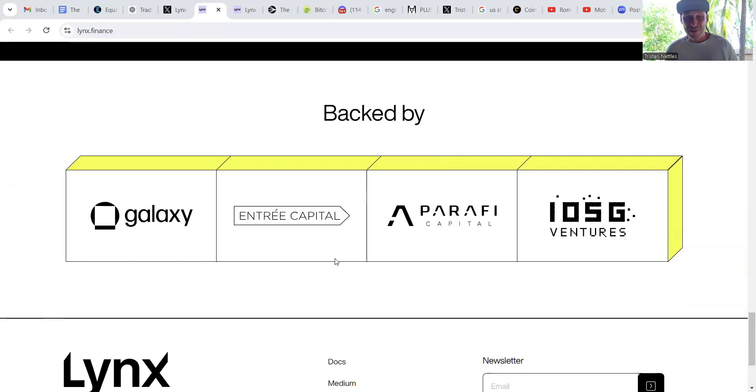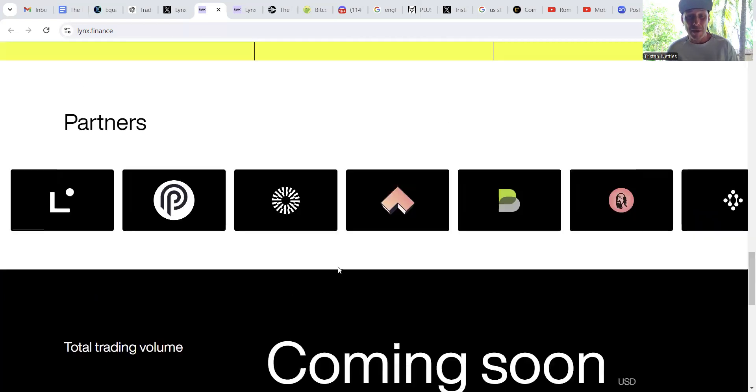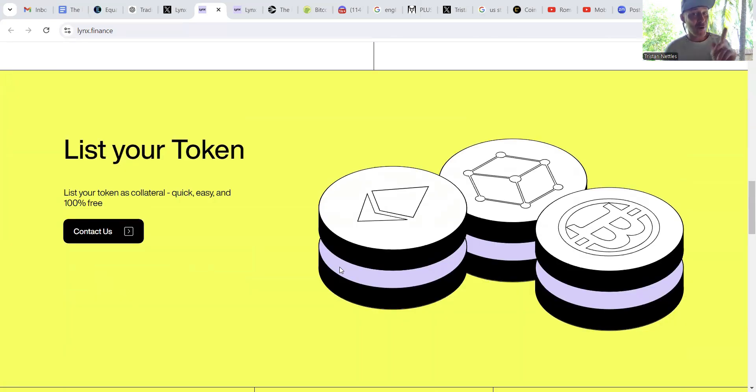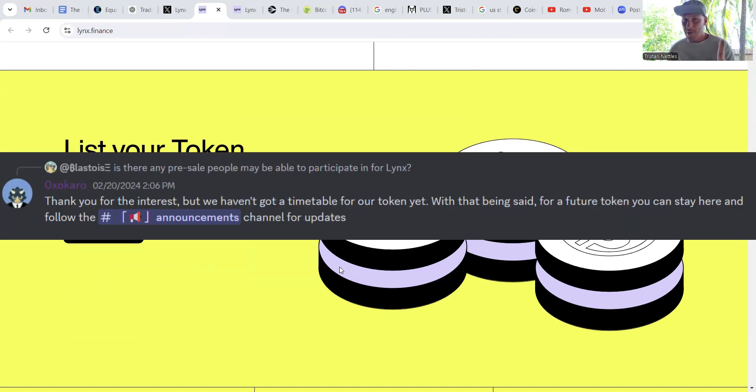Lynx has a lot of backers, including Galaxy, Andre Capital, Parify Capital, ISOG Ventures, and many more, along with a wide array of partnerships. Lynx currently does not have a native token, but there are some persistent rumors that in the future they will be tokenizing the platform.